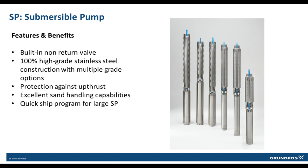SPs have protection against upthrust with the use of a stop ring to prevent damage during startup of the system. SP pumps have excellent sand handling capabilities with silicone rubber octagonal bearings to let sand flow through, minimizing damage to the bearing and the shaft. This allows the SP to handle up to 150 parts per million of sand and keep on pumping.